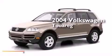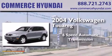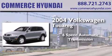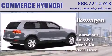This is a 2004 Volkswagen Touareg. This SUV has a six-speed automatic transmission, a 3.2-liter V6, and four-wheel drive.